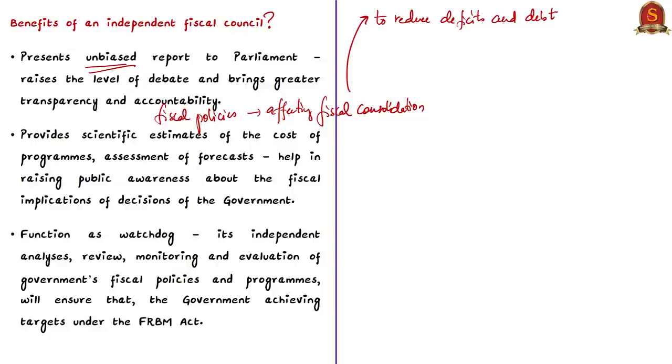The independent fiscal council will provide scientific estimates of the cost of government programs. This, along with its assessment of forecasts, will help raise public awareness about the fiscal implications of government decisions — especially in election years when governments go on a spending spree. The council's independent analysis, review, monitoring and evaluation of fiscal policies ensures the government achieves FRBM targets sooner. In recent years, the government has continuously extended the timeline to achieve FRBM targets; the fiscal deficit target has been pushed to 2023.